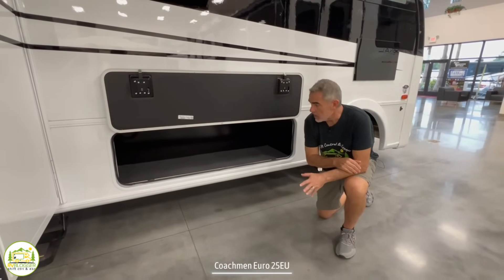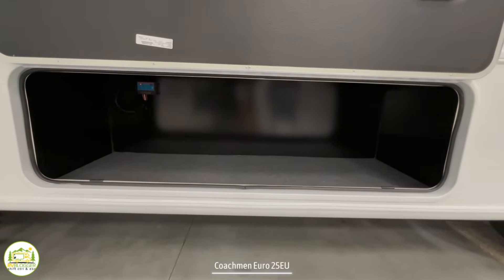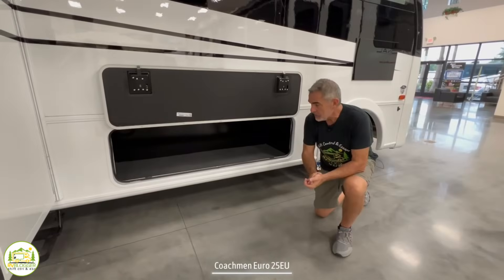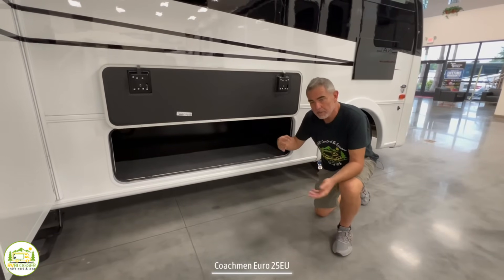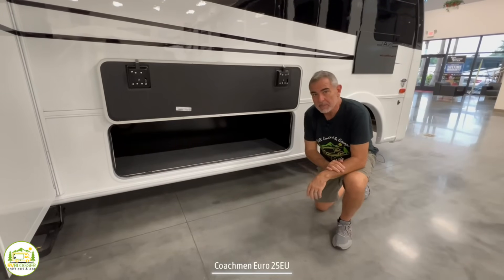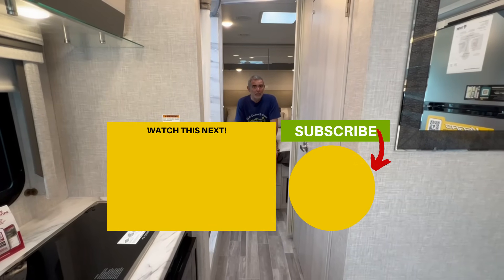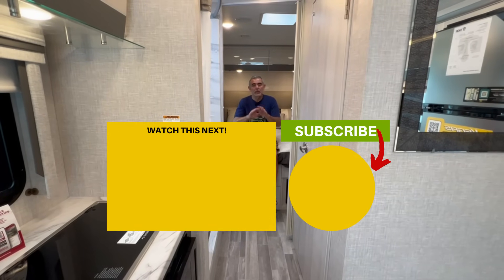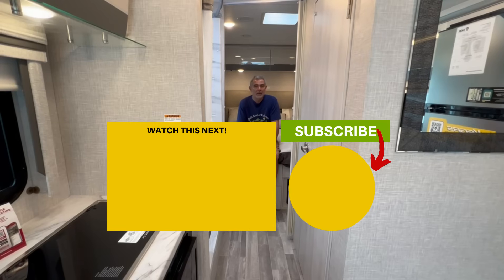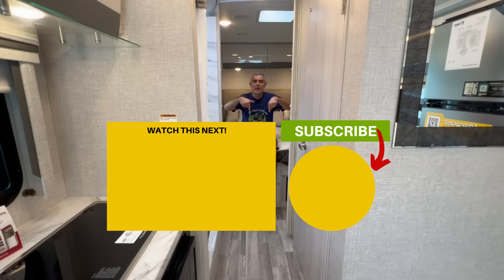Outside of this RV, there are a couple of storage compartments, both on the camp side of the RV, which makes them very, very convenient. So you can unload chairs, grills, and whatever you need for all your outdoor living, and they're lighted compartments as well. Let us know which one of these Class A RVs you like the most and why in the comments down below — we would love to hear what you have to say about all three of these awesome models. If you want to check out even more Class A RVs under 30 feet, just click the box down below and Susan and I will see you in the next video.